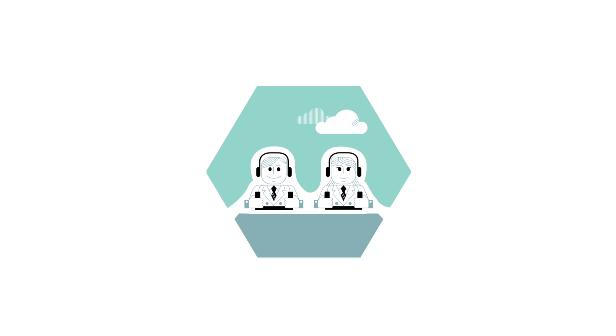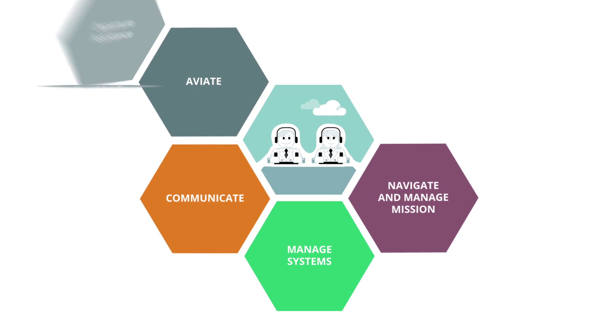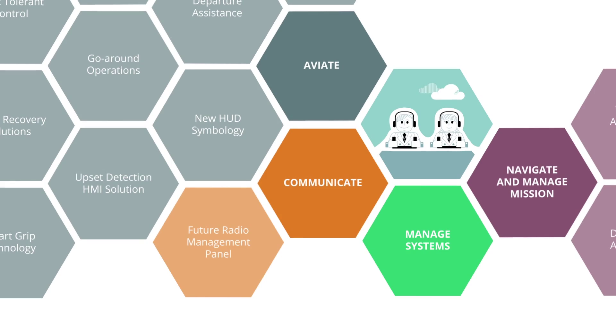They support, in all the phases of the flight, the four main crew task categories: Aviate, Navigate, Communicate and Manage Systems.